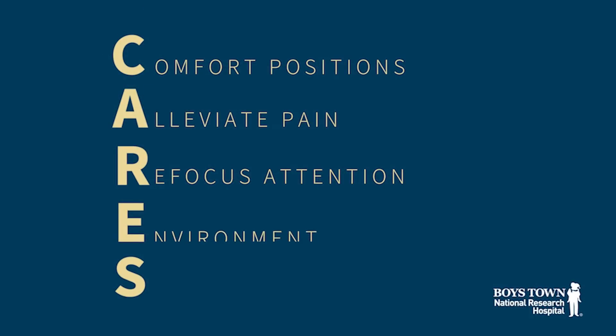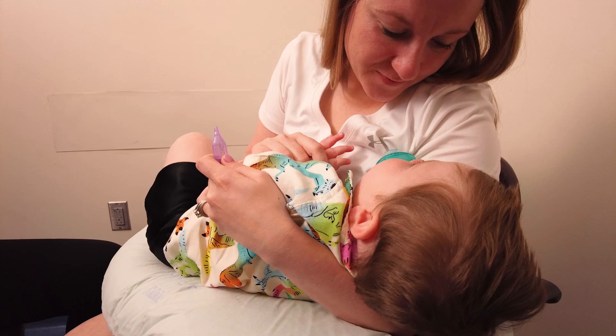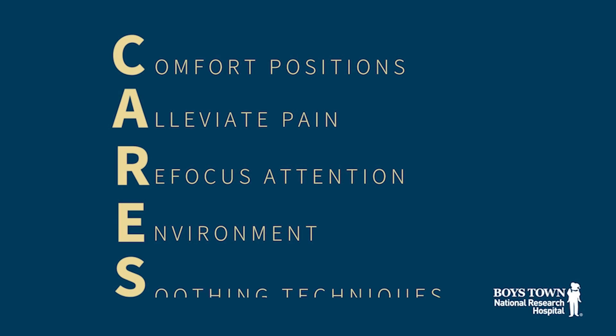We always strive to provide your child and you with a calm and supportive environment that is welcoming and not overstimulating. Let us know if there is anything we can do, and if, despite all the efforts to ease the discomfort of the poke, your child does cry, it's okay. Soothe them immediately with a smile, singing, or those bubbles or light-up toys. You know what works best for your child.